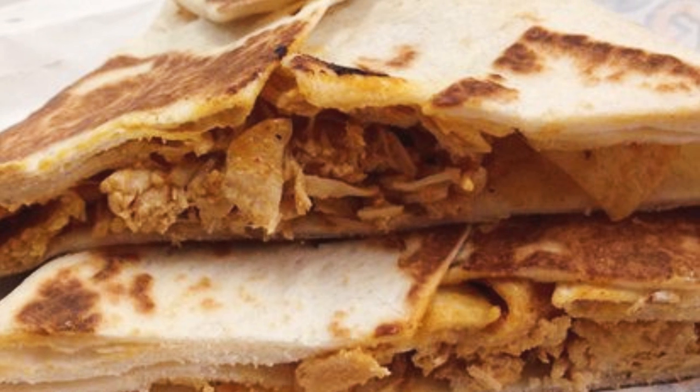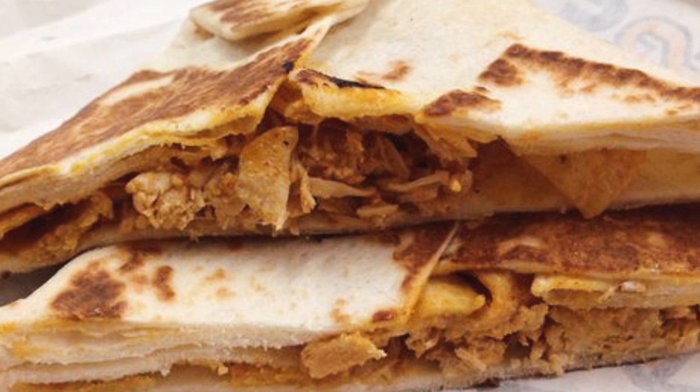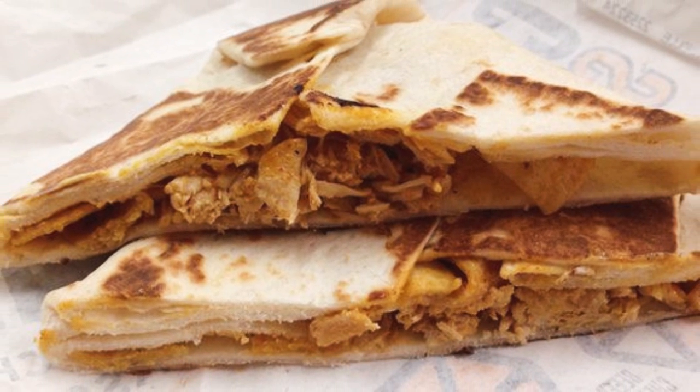The Spicy Chicken Crunchwrap Supreme was available from 2006 to 2010, and it wasn't made for weak stomachs. Complete with chicken, lettuce, tomato, sour cream, and lava sauce all stuffed in a tostada shell, it sold popularly with Taco Bell fans.